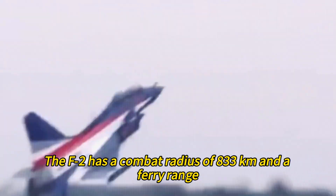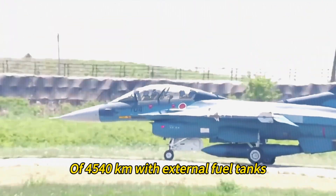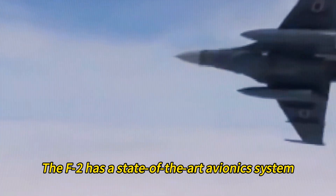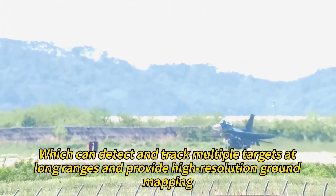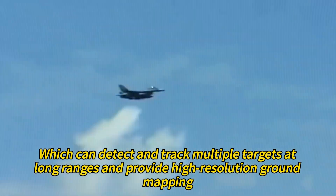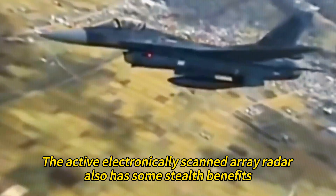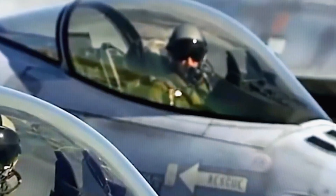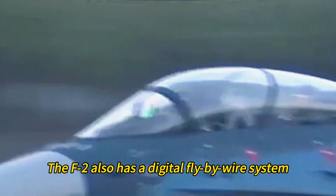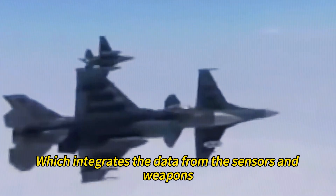The F-2 has a maximum speed of Mach 2 at high altitude and Mach 1.2 at sea level, a combat radius of 833 km, and a ferry range of 4,540 km with external fuel tanks. The F-2 features a state-of-the-art avionics system, including the world's first operational active electronically scanned array radar — the J/APG-1 or J/APG-2 — which can detect and track multiple targets at long ranges and provide high-resolution ground mapping. The F-2 also has a digital fly-by-wire system, improving stability and handling, and a mission computer that integrates data from sensors and weapons.